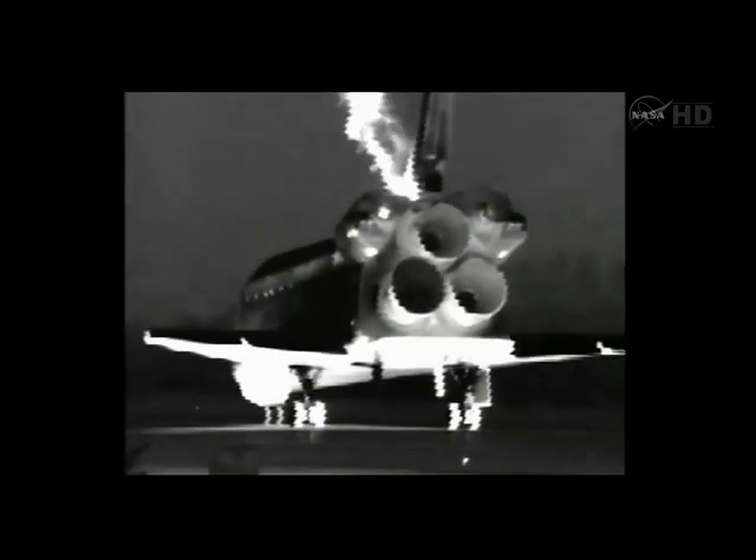Endeavour, once we get the body-flap position, we will be go for Ops 9. Copy, waiting on the body-flap coming.